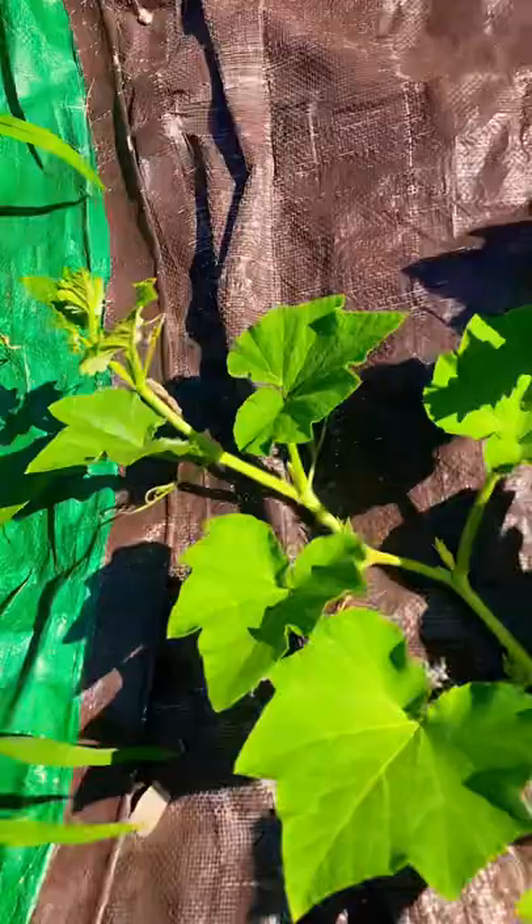Hey, what's up friends today? I'm gonna go kill some squash bugs and maybe get some veggies. Look at these nasty ones — that's what we're dealing with in Missouri.